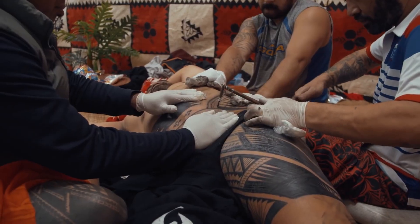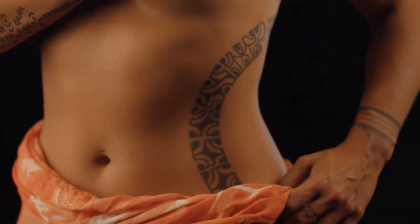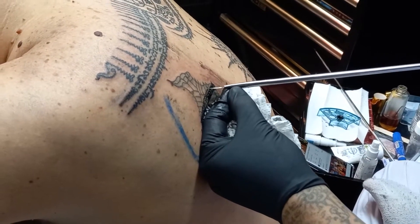As we continue to appreciate the beauty of tattoos in the modern era, acknowledging and understanding these ancient hand-tapping techniques becomes a way of honoring the timeless traditions that have shaped the art of tattooing.